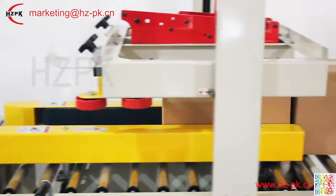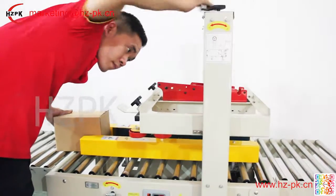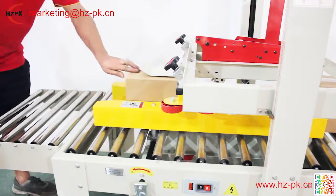Adjust sealing height and width by hand according to the size of carton, then put carton on work table, and carton will be transmitted through and sealed with tape automatically at the same time.